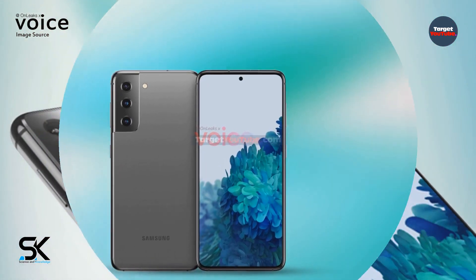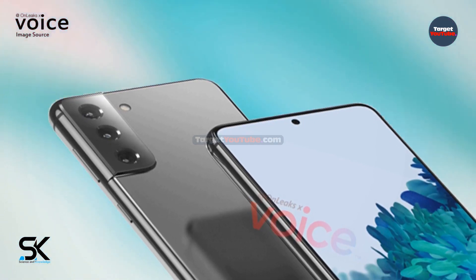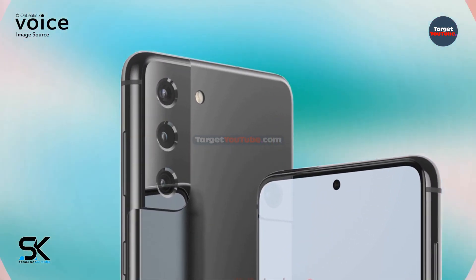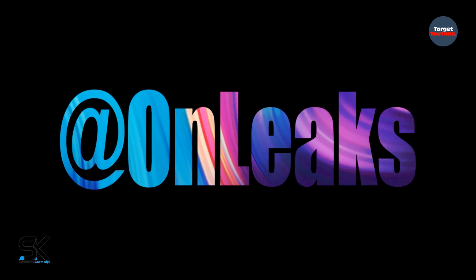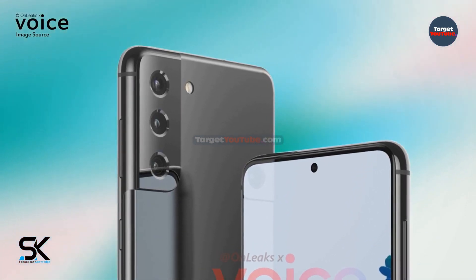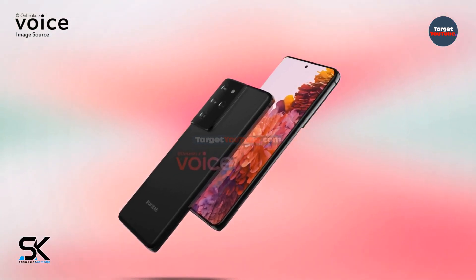Samsung Galaxy S21 and Galaxy S21 Ultra renders showcase a new camera and bezel-less screen. A reliable source, which often publishes renderings of smartphones and tablets that have not yet been officially presented, has declassified the design of the future flagships. This resource, which quite often publishes reliable information about new products in the mobile industry, presented high quality renderings of the future flagship smartphones Galaxy S21 and Galaxy S21 Ultra.